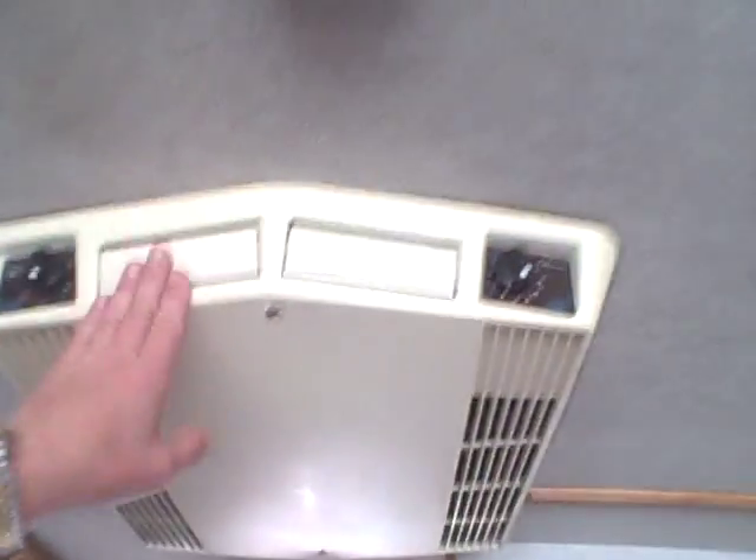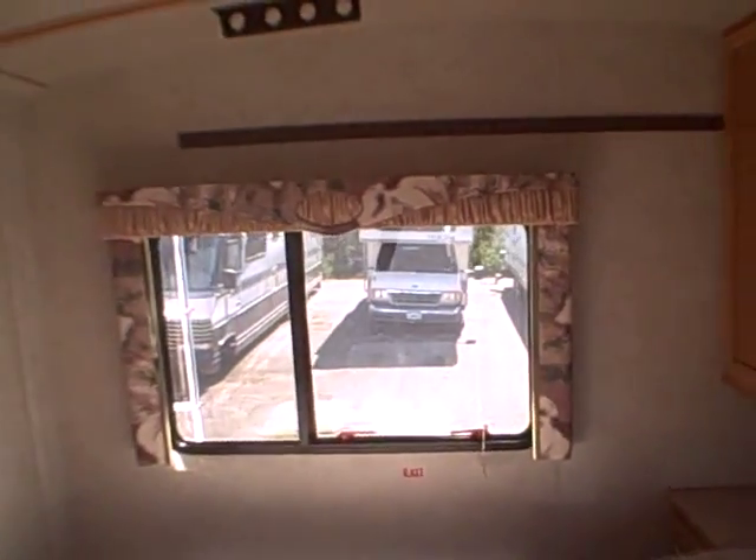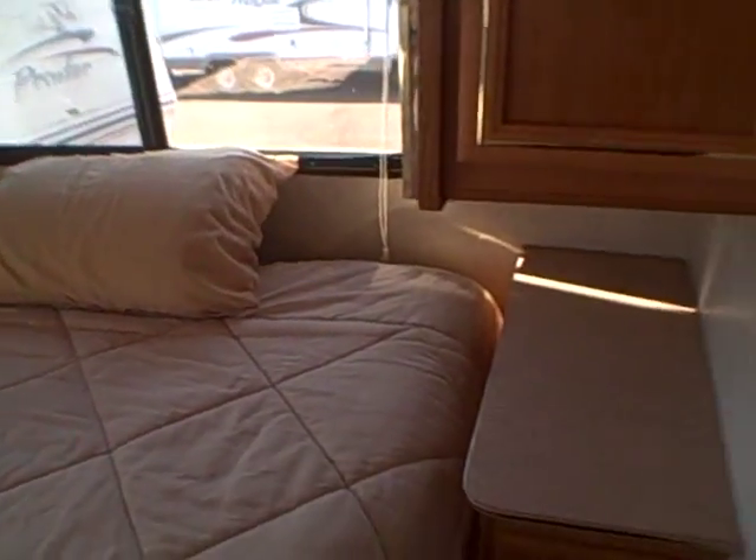Heading toward the back, we've got a Dometic refrigerator/freezer, roof AC down the hallway, more pantry storage, wardrobe storage, and a big closet. There's a queen-size bed in the back with lots of windows — nice, bright, and cheery. It looks like there are fishing pole holders up on the roof. Speaking of the roof, no water stains. There's a full array of wardrobe plus nightstands and reading lights on both sides of the bed.